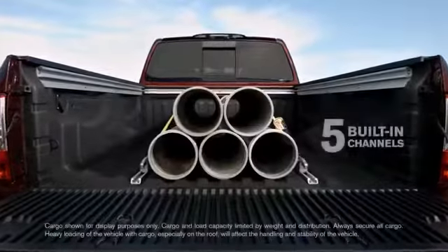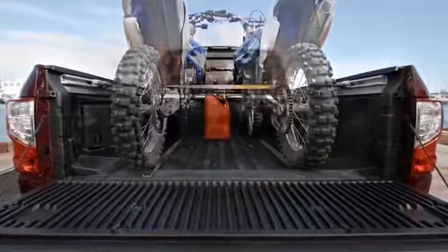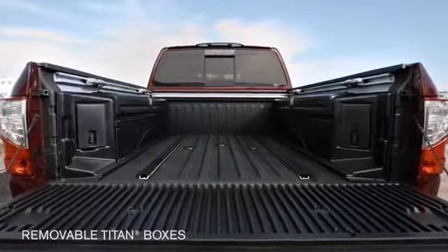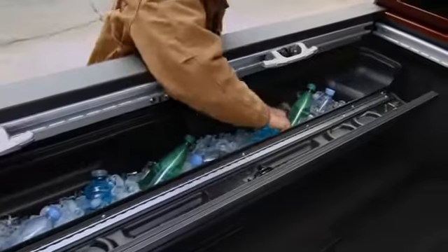Nissan's Utilitrack system with five channels and heavy-duty sliding cleats to lock down just about anything. Hide away your gear here in the in-bed Titan boxes. They even double as an ice chest. Removable, too.